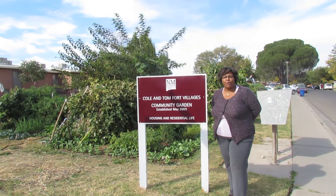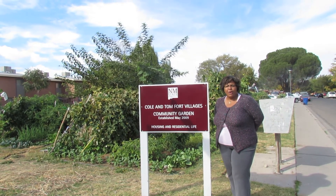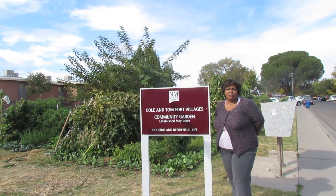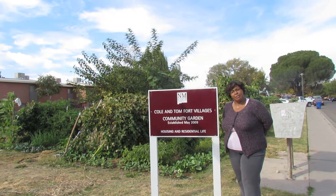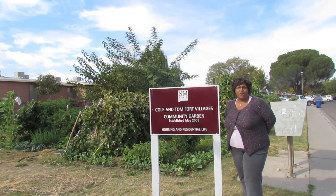Here at the community garden for Tom Fort Village and Cole Village — residents really love this garden. They can come and get a plot by visiting the N1 office to see if there are any available. When people move out, others check in and people are on the waiting list waiting to have a garden plot.